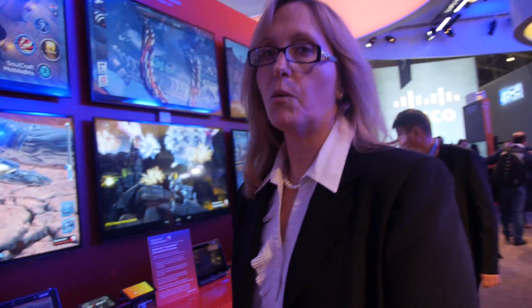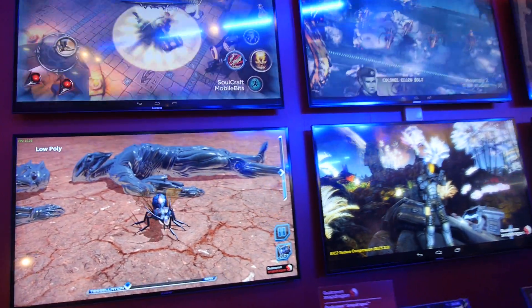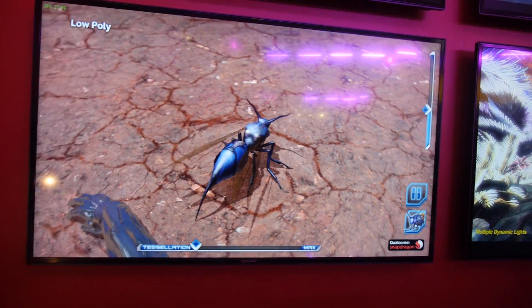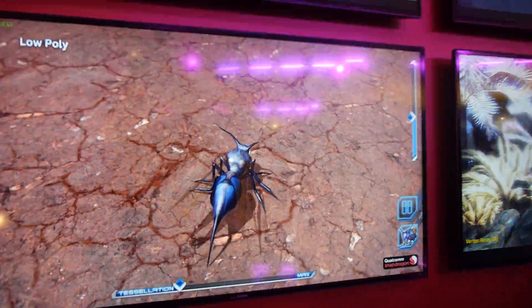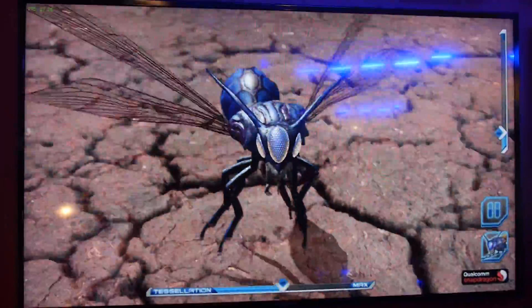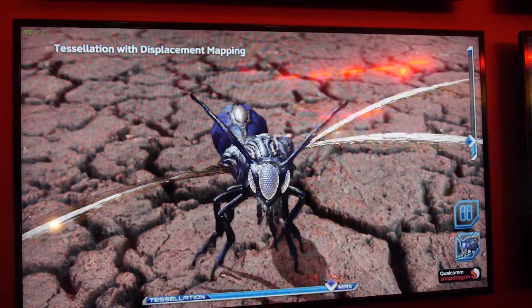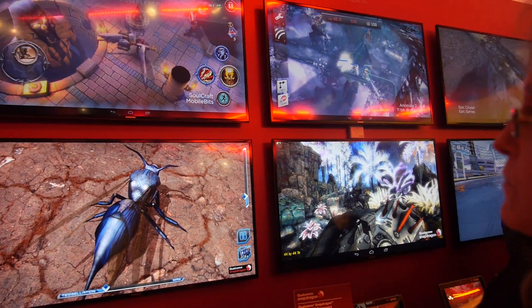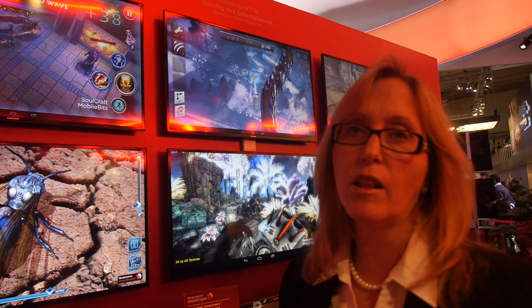Over here we're showcasing a demo of the Snapdragon 805 with hardware tessellation. That little bug right there is showing polygon detail. With hardware tessellation you get a much richer geometry within the graphics core — you can see a lot more details on the bug, the wings, the shadowing. Up until recently this was only available on high-end workstations and computers. This is the Adreno 420 with hardware tessellation.